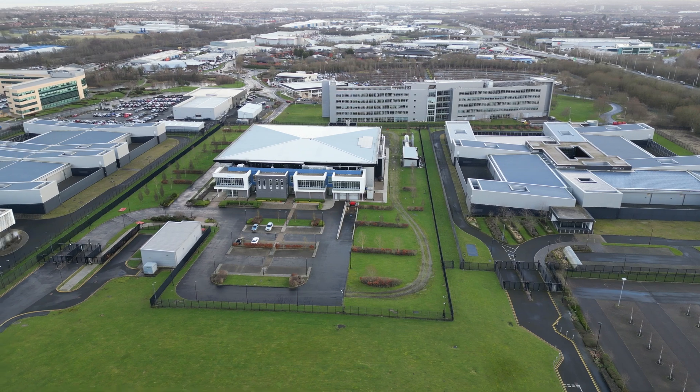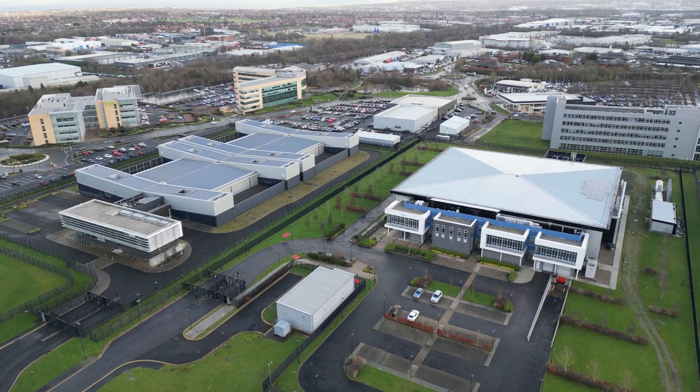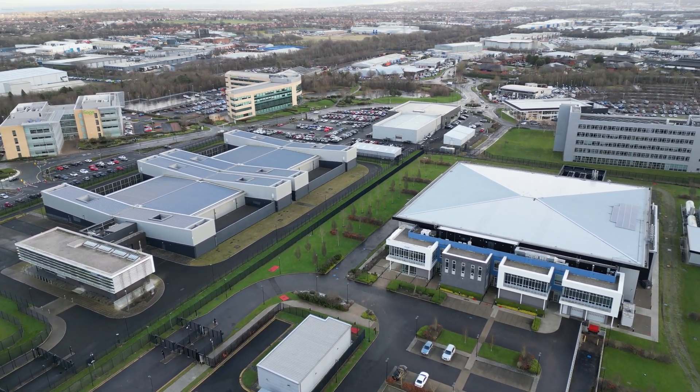The site also has its own dedicated energy source from the adjacent 275 kilowatt national grid connection, ensuring there is no interruption to the servers.